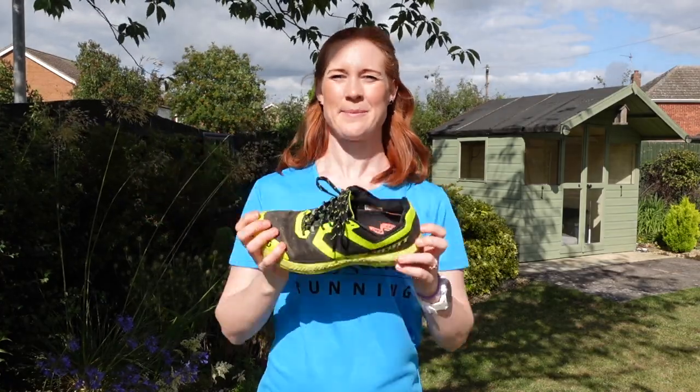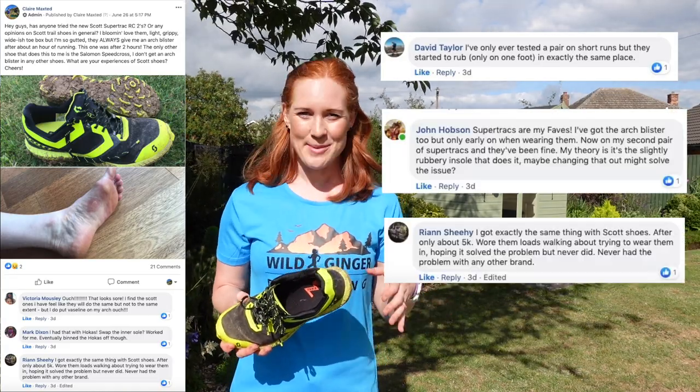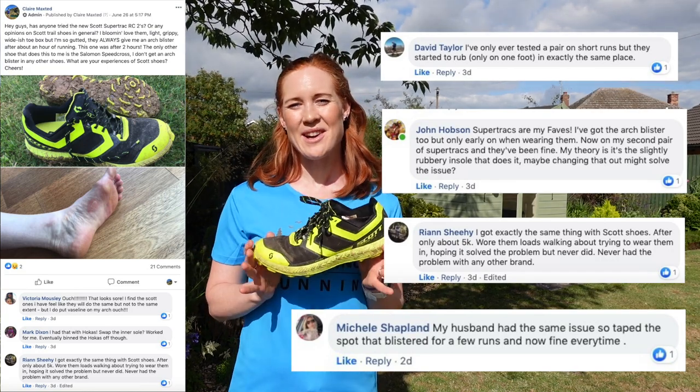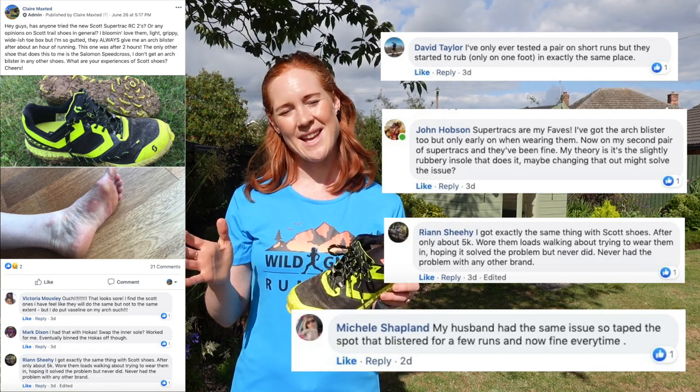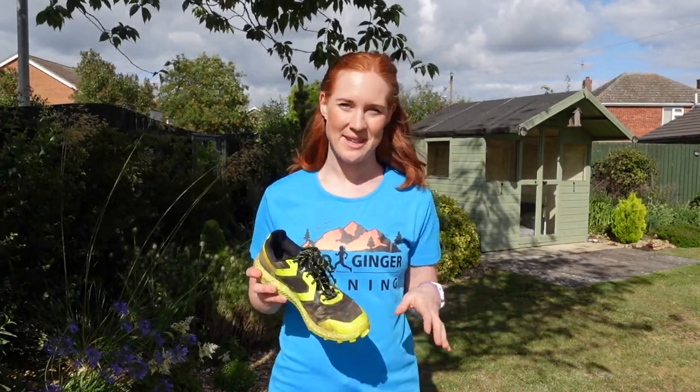I put this out to the Wild Ginger Running test group to see if anyone else had the same problem, and there were a few people with exactly the same issue. I've also sent this information to Scott, as when I mentioned it, they said they hadn't heard of any problems like this before. I'm going to keep wearing the Scott Super Track RC2s with a combination of the alternative insole and double-layer socks to see how far I can go before getting an arch blister. If you're trying these on in a shop and you notice you can feel the arch slightly, see if they'll let you put a different insole in. Solutions include changing the insole, wearing double-layer socks, or resorting to K-tape before you run — though ideally you just want a shoe that fits.